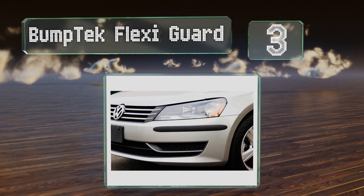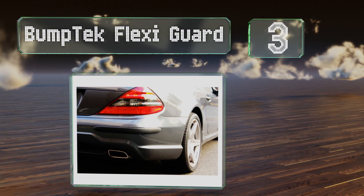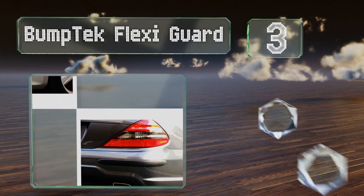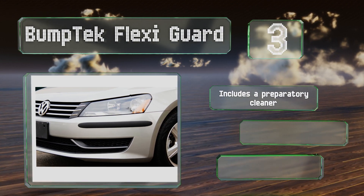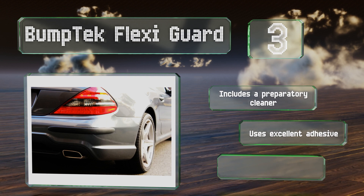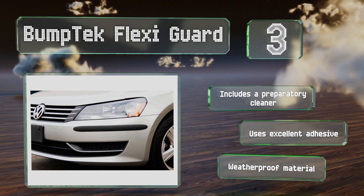Nearing the top of our list at number three, the Bump Tech Flexi Guard is designed specifically to be used on a car's corners. They're nearly a half inch thick for solid protection and are inconspicuous enough that they look like they were placed there in the factory. They come with a preparatory cleaner, use an excellent adhesive, and are made of a weatherproof material.